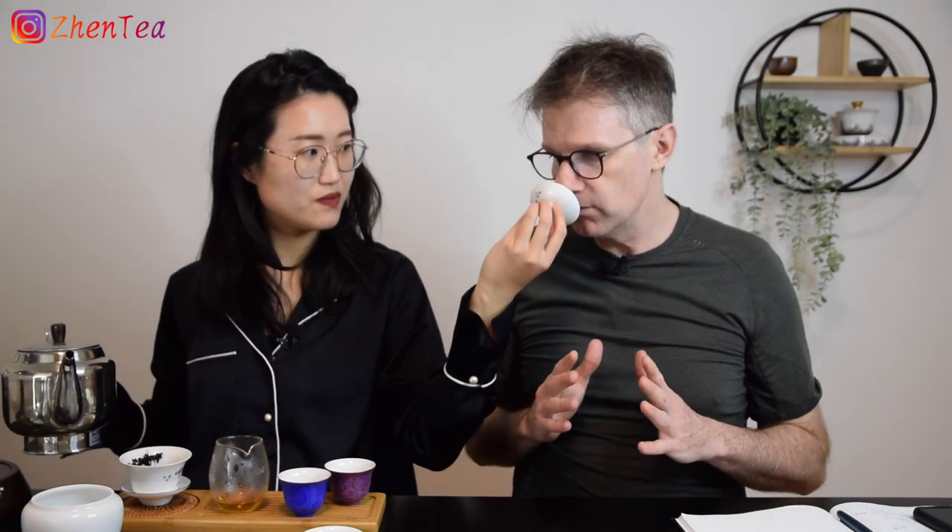Dry leaf, liquor, brewed leaf — and for each, you smell, look, and taste. It's all in the Sunday Tea Book. Phil really wants to dig in and use all his senses to crack this. He chose not to brew this time because when you brew, you're focused on adjusting the brew rather than purely observing.